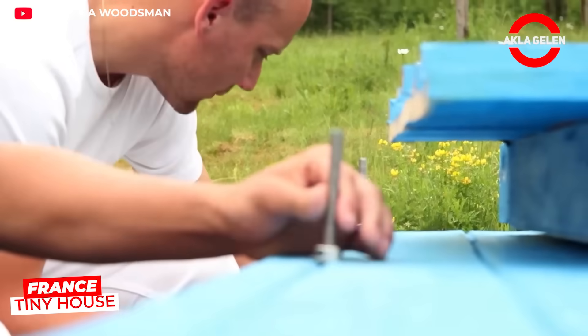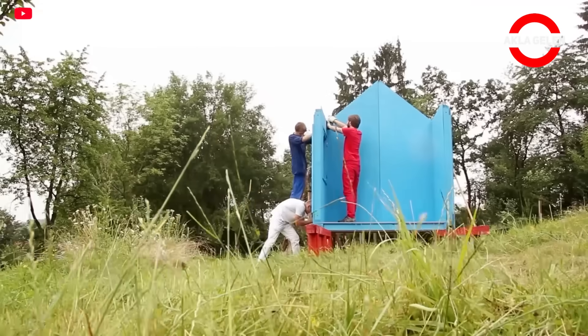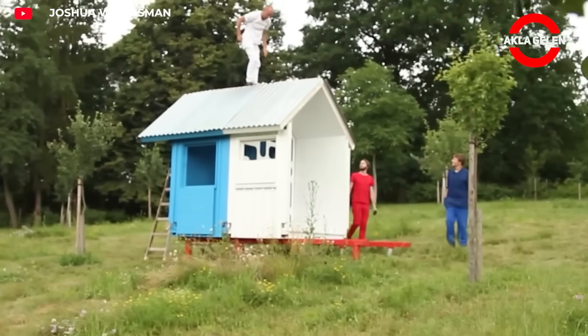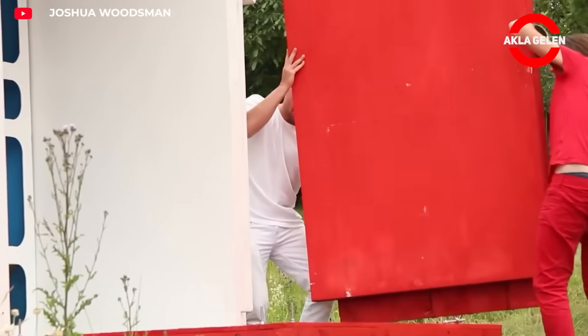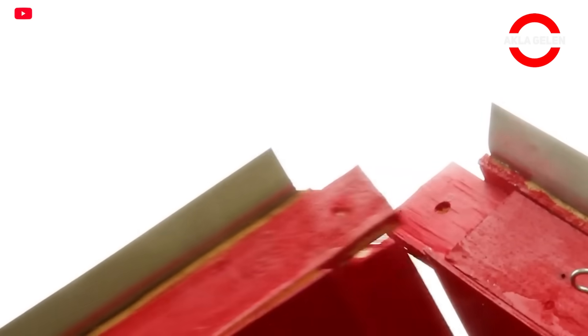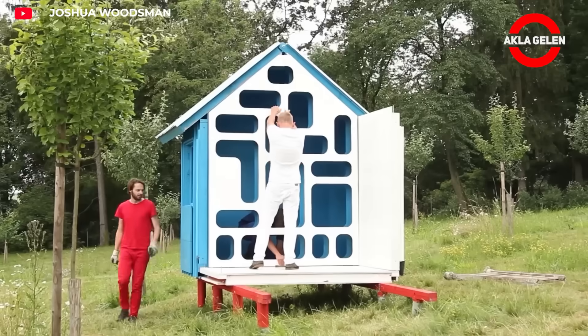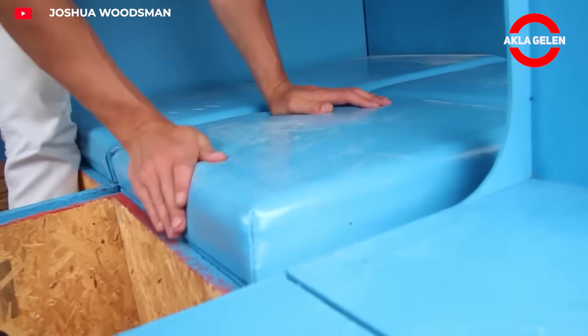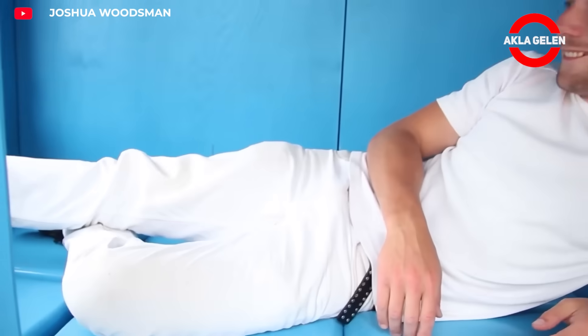PINUP HOUSE's France Tiny House is an affordable option. It can be assembled in just three hours by three people. It consists of 21 insulated panels. The blue area is designed for sleeping, the white area for sitting, and the red area for warming. Its compact design and quick assembly make it an ideal option for those seeking a life surrounded by nature.